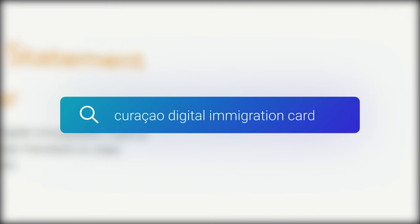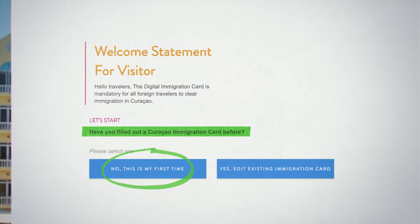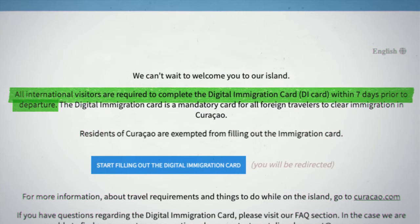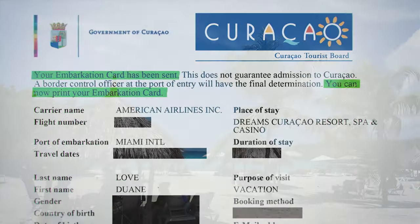You can simply search 'Curacao digital immigration card' or go directly to the country's website — I'll include the direct link in the description below. You must complete this form within seven days prior to your arrival. Once processed, you will receive a digital copy; be sure to save it to your phone or print a copy, as it must be presented at customs upon arrival.